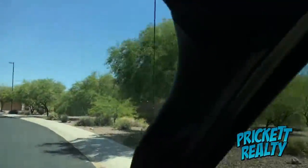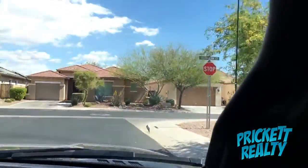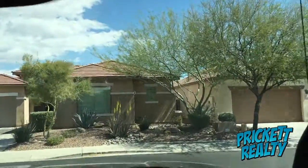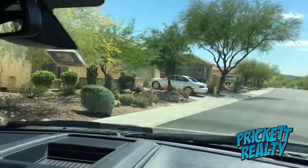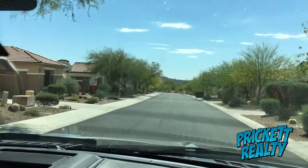Several homes back up to the Persimmon Golf Course, so you do have your golf course views. If we pan over here you'll see some of the natural washes that run through. We're heading down Celebration Court here, and these homes on the east side do have golf course views. Like I said, they're single-story homes — the biggest home is about 2,400 square feet.